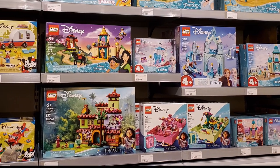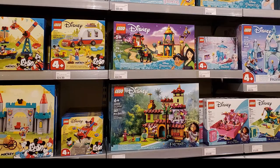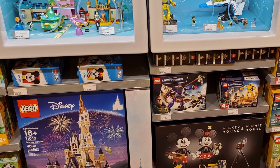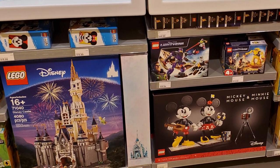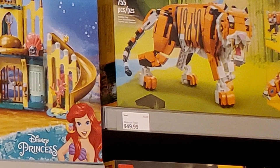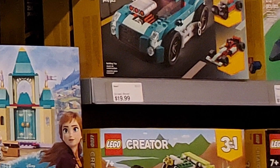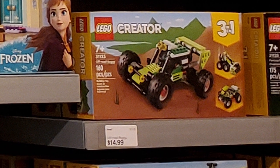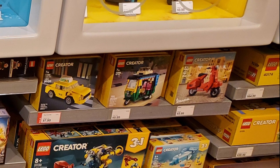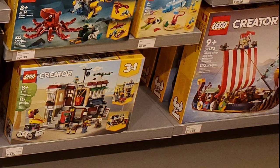They had the Magical House from Encanto — that was really hard to find when it came out in January, so it's nice to see that stock filled in. The Mickey and Minnie Mouse set is in stock but hasn't really been a problem to find. Some of the Creator 3-in-1 sets have been tough to find, particularly the Tiger and the Noodle Shop. They had those in stock, which was good to see.